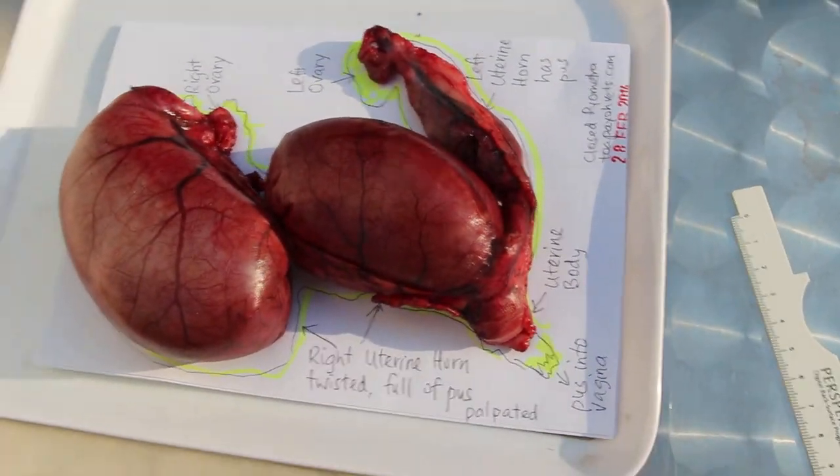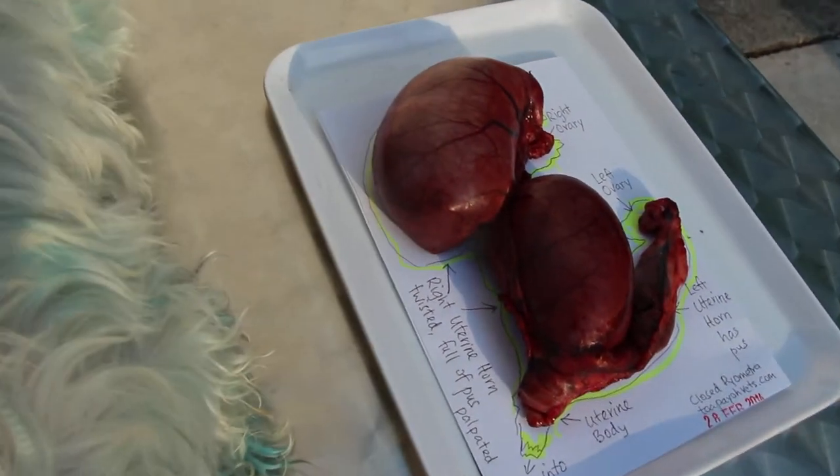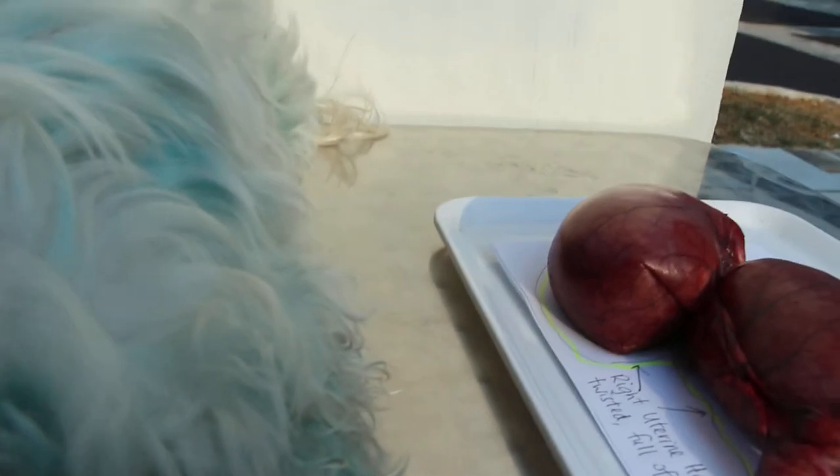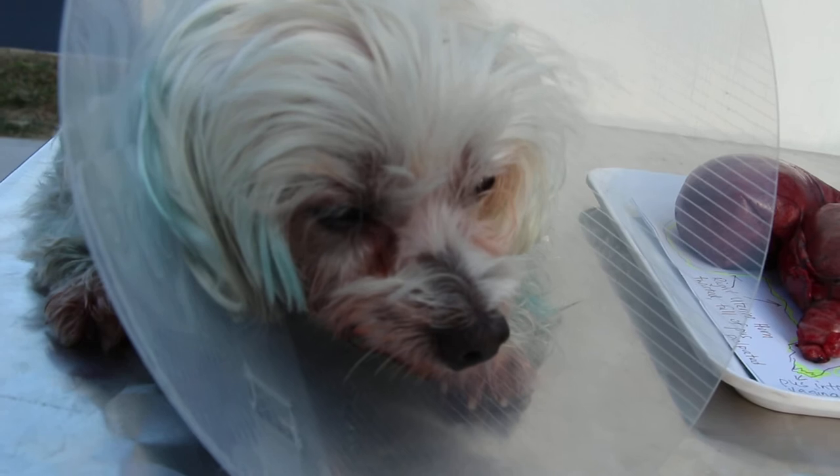I have sent the blood test — it will probably show a high white cell count, but this dog has no fever. As of 5pm, two hours after surgery, she looks okay.